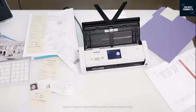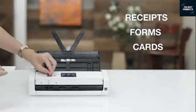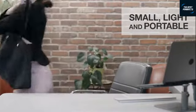It handles virtually everything I throw at it — a variety of paper sizes, receipts, multi-page forms and files, plastic cards, photos, and more. The Brother wireless compact desktop scanner fits neatly on my busy desk, and it's small and light enough to take with me on the road.